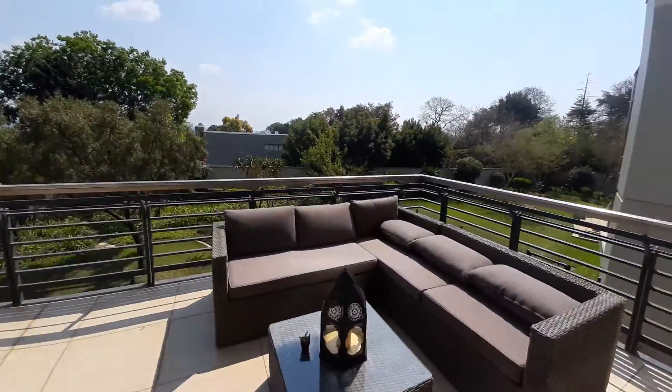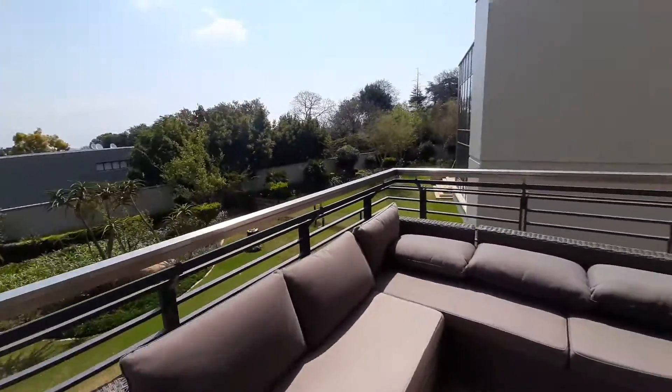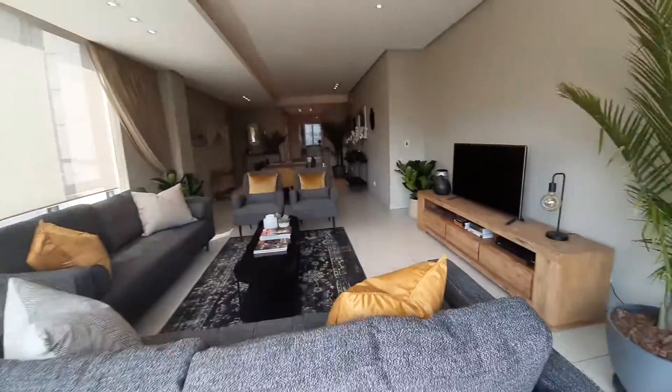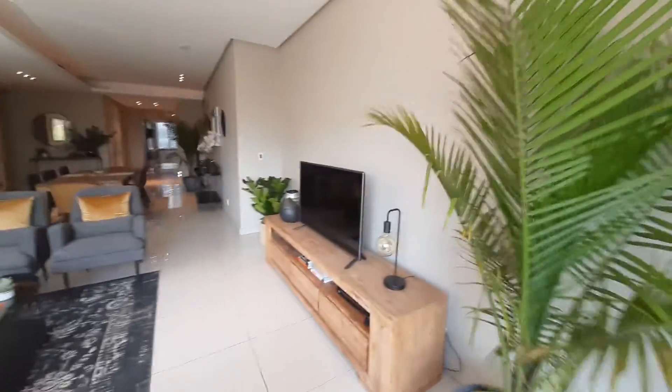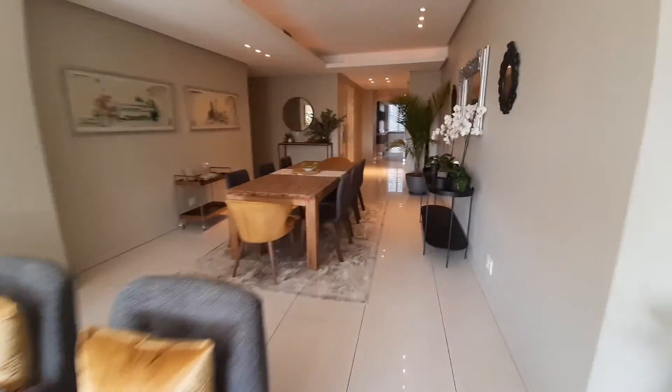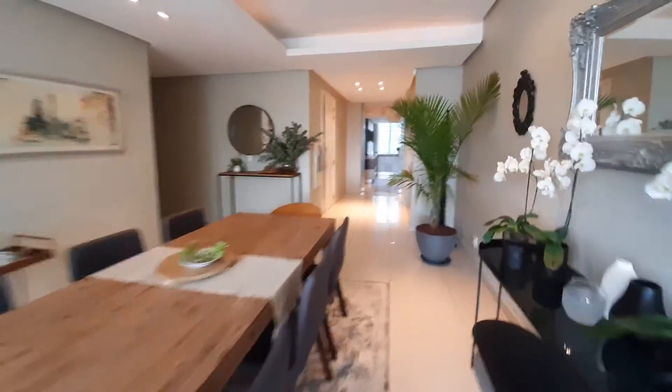A nice patio where drinks can be enjoyed — G&T's or whiskey and water — and as we walk back in we move through the dining room.